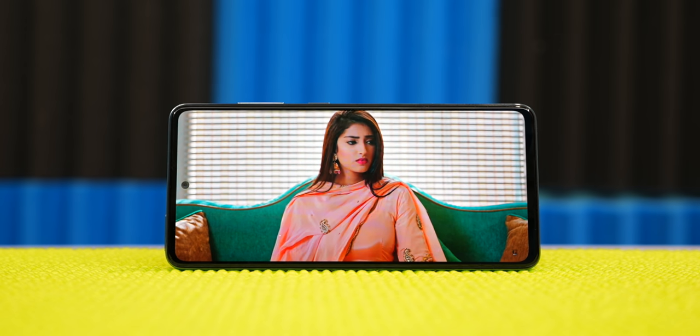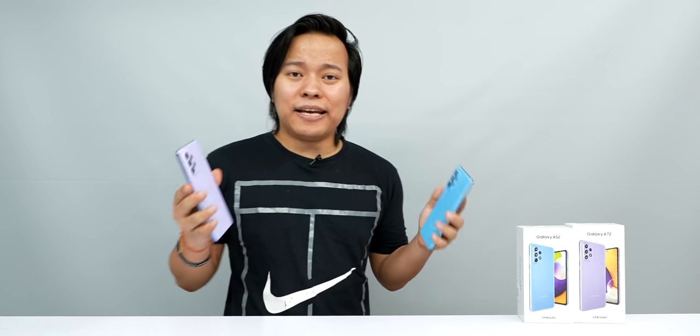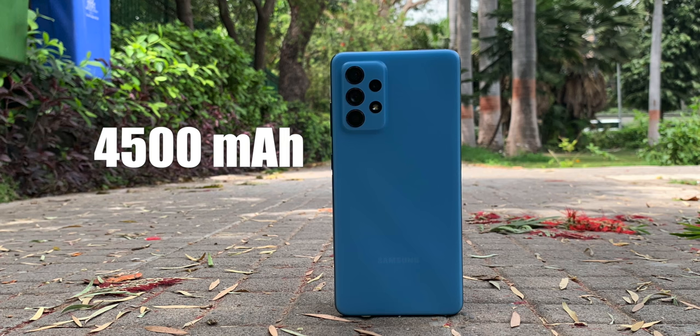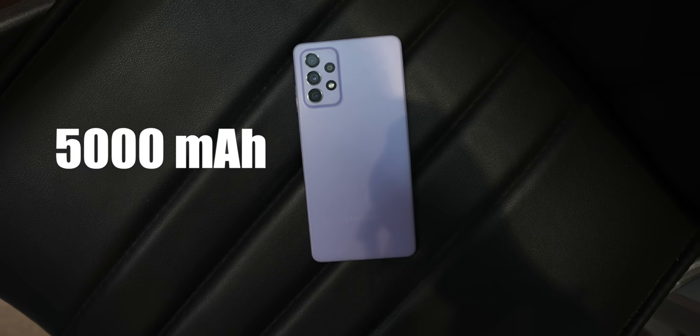So if you watch a lot of movies and consume a lot of content, the display experience is excellent. Next is battery. Today everyone needs big battery life on their smartphone. The Samsung A52 has a 4500 mAh battery, while the A72 has a 5000 mAh battery.